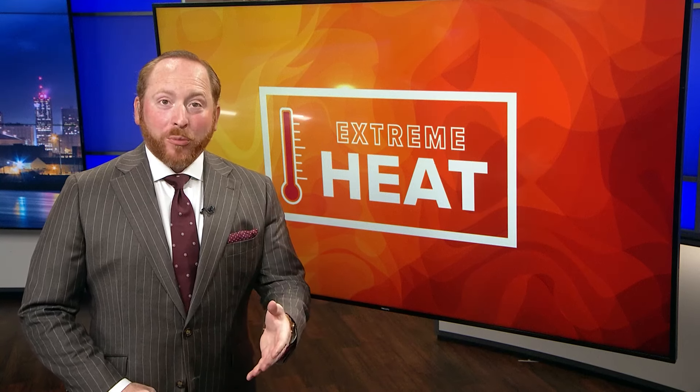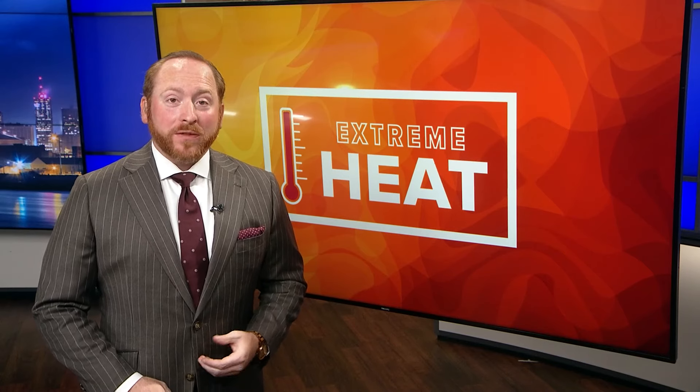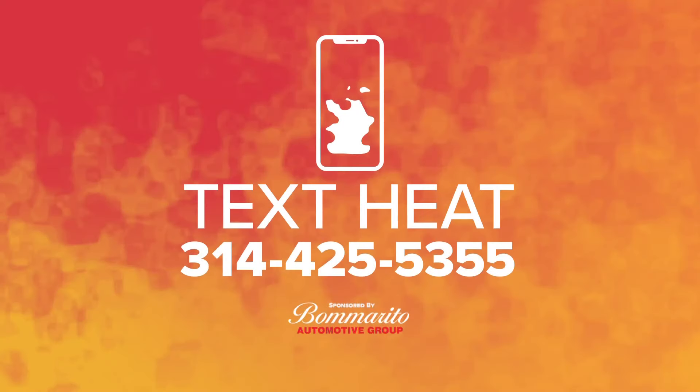If you need help with your air conditioner or utility bills, you can call Cool Down St. Louis. If you're showing symptoms of heat stroke — like a body temperature higher than 103 or loss of consciousness — call 911. And if you need to find a cooling center near you, just text the word HEAT to 314-425-5355 and we'll send you a map.